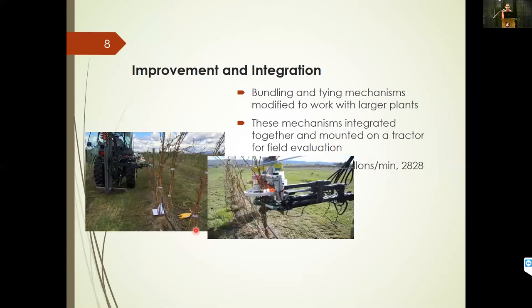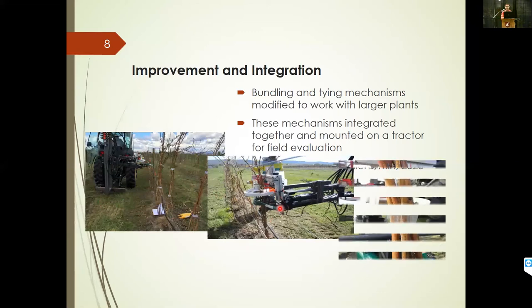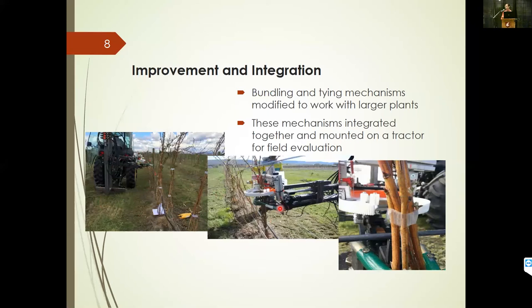In field operation, this is the machine we see here with the tractor pulling behind it the bundling and tying mechanism. In a closer look, we can see the bundling mechanism is around the canes, bringing them together. After that operation is done, the roller wheel goes around to wrap the tape. At the end of the process, the bundle looks something like that in this last picture here.